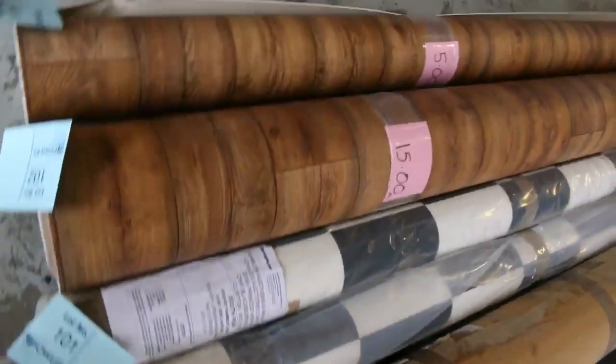Four metre wide vinyl there — this has been great, selling for $25 a metre. Great value, because the normal retail is around about $100. We've got some nice timber designs and a black and white check.